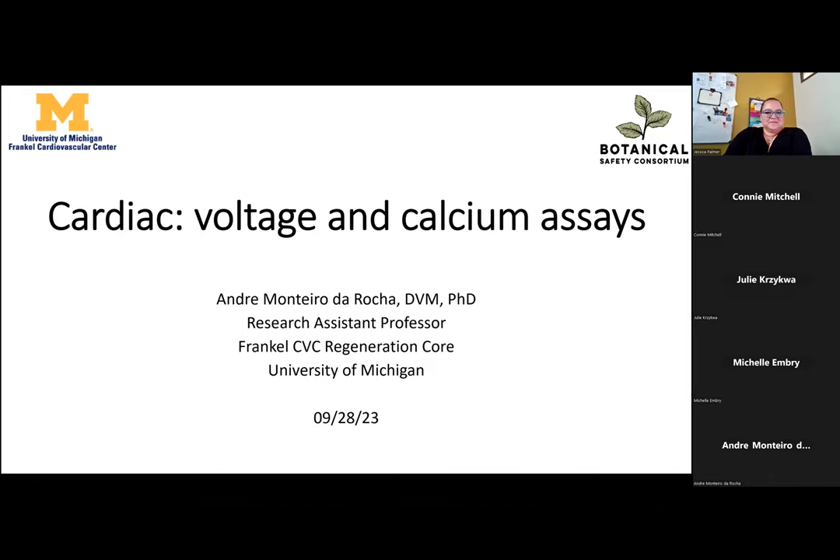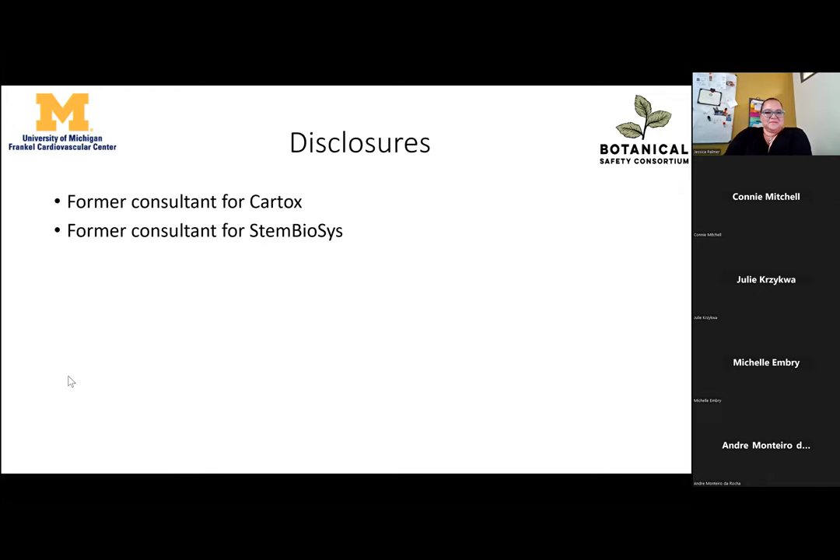One thing that is very interesting about being part of this consortium — my slides are not moving. Everything was working perfectly before, but not right now. These are just two disclosures: I'm a former consultant for Cartox and Stambiosis.